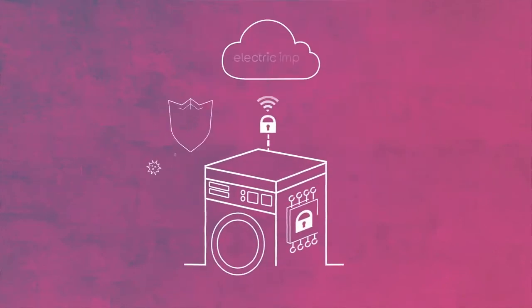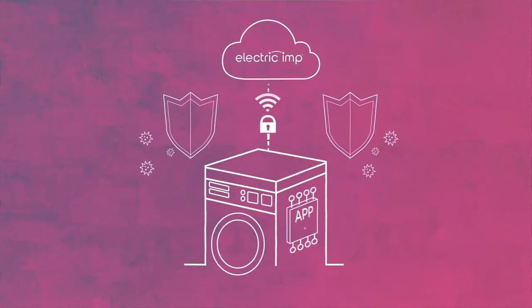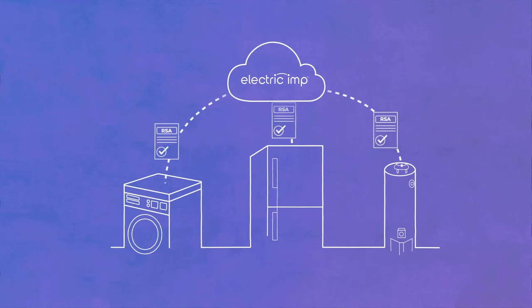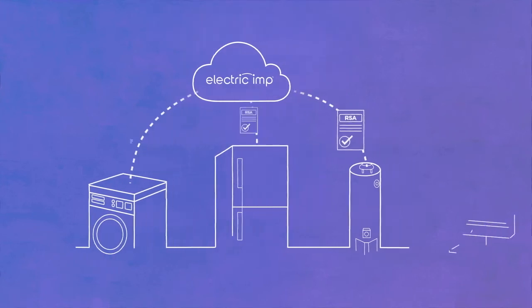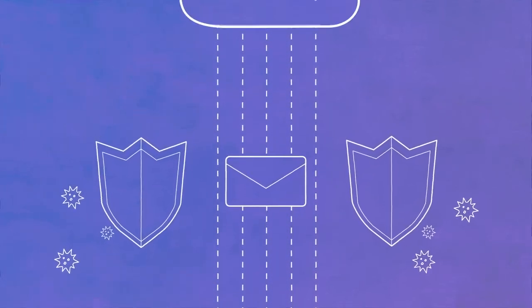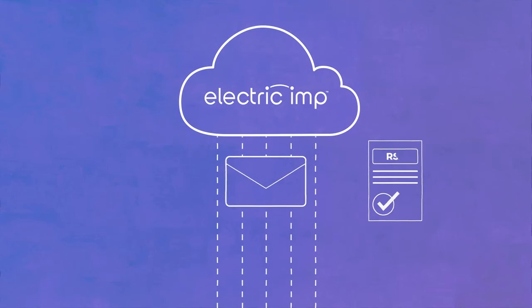Starting in the device, both your application and our ImpOS are protected against access and tampering. When connecting to the cloud, certificates ensure that both ends can trust each other and that nobody can interfere with the link. Every message passed is secured by industry standard encryption to ensure privacy and authenticity.